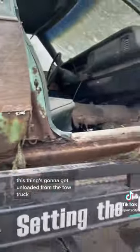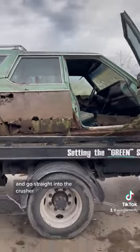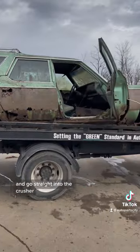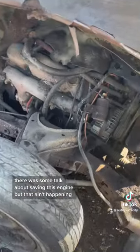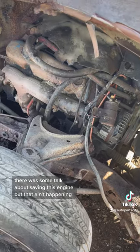This thing's going to get unloaded from the tow truck and go straight into the crusher. There was some talk about saving this engine, but that ain't happening.